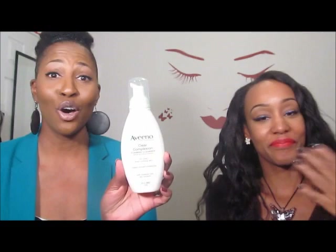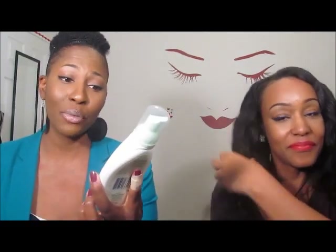The last of my skincare products is my Aveeno Clear Complexion Foaming Cleanser. This stuff is awesome because I like a cleanser that foams, but I don't like one that's really harsh and makes my face dry. My face is not dry, it cleans really well, and it foams. That's it for the skin stuff.